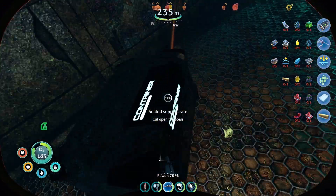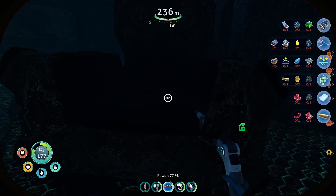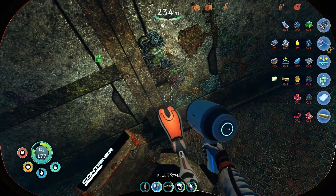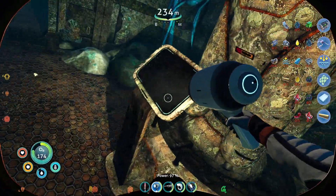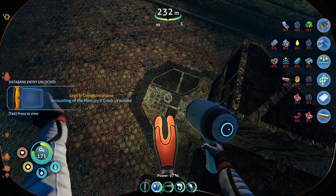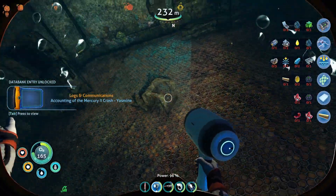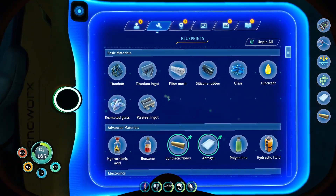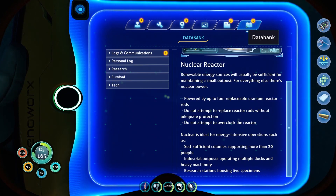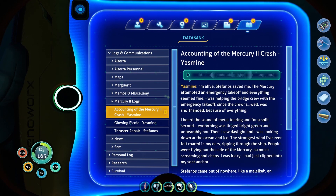Let's cut you open — I'm sure I'm going to want whatever's inside of you. A reactor rod. We almost have enough reactor rods without ever having to discover the reactor yet — well, until just now. Logs and communications: accounting of the Mercury 2 crash. Yasmin. Oh boy. At least we get to listen.